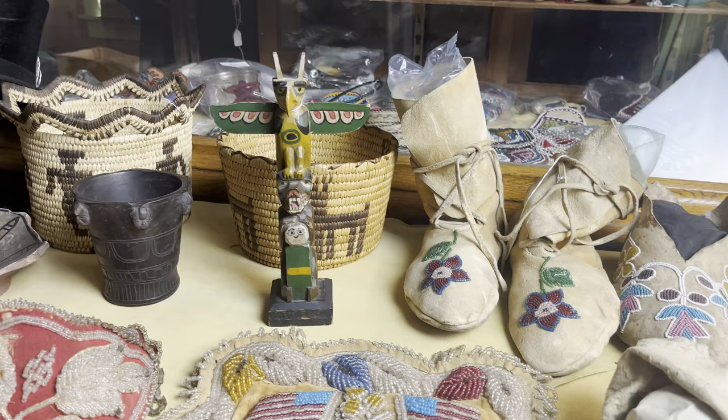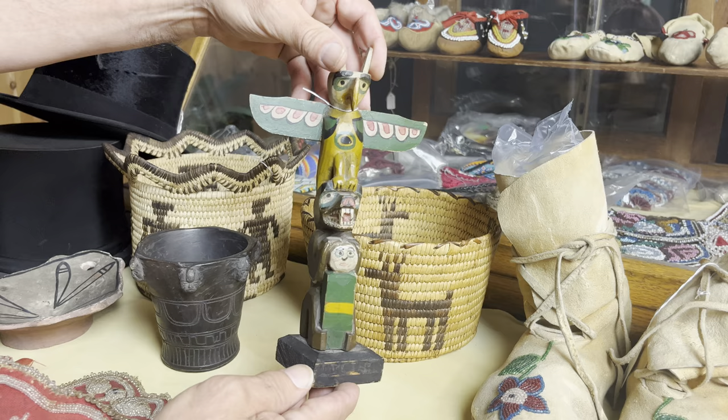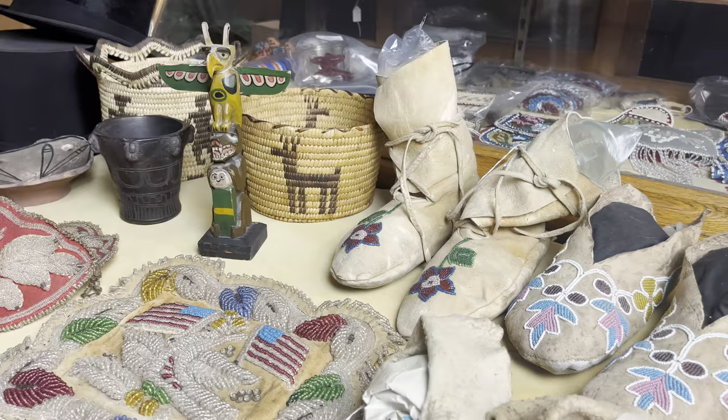If we jump into the wooden totem pole in the back, it's northwest coast. Eagle on the top, a bear here — looks like he's got his hands around a human. A wood base, one nail on the bottom, signed. This is probably from the 1920s, 1930s.